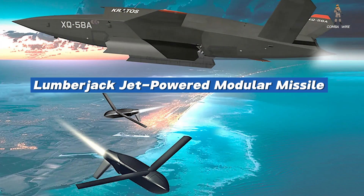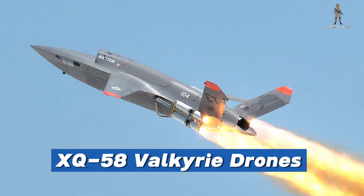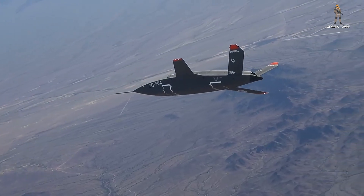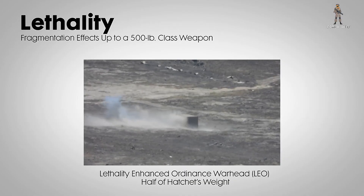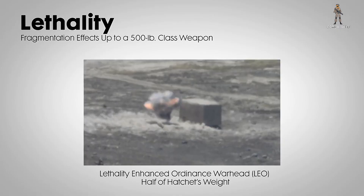Lumberjack: Jet-Powered Modular Missile Eyed as Armament for XQ-58 Valkyrie Drones. Imagine a small, fast, one-way attacker that can be carried inside a stealthy loyal wingman drone, launched from a safe standoff, loiter over a contested area, drop miniature precision munitions, and then, if necessary, finish the job itself.